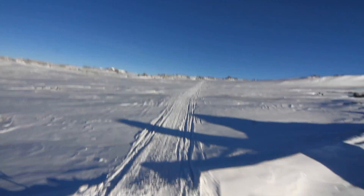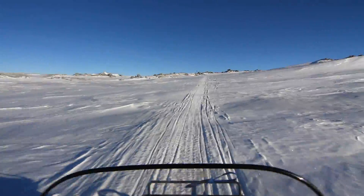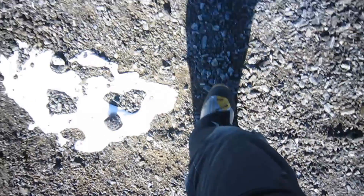We spent some time there training and putting our gear together. We learned how to drive snowmobiles, and survival skills like setting up a tent and digging a snow trench to sleep in.